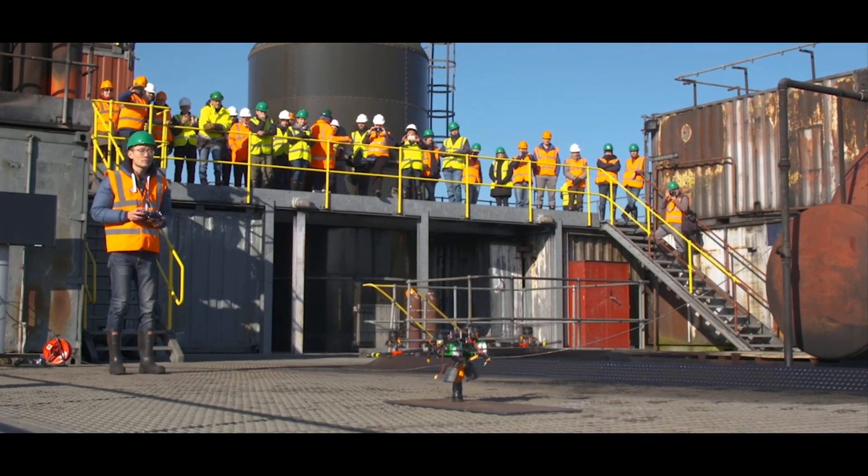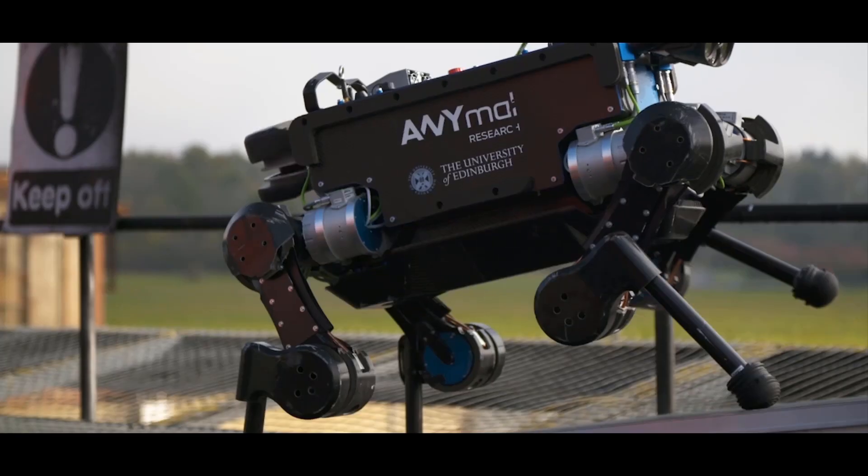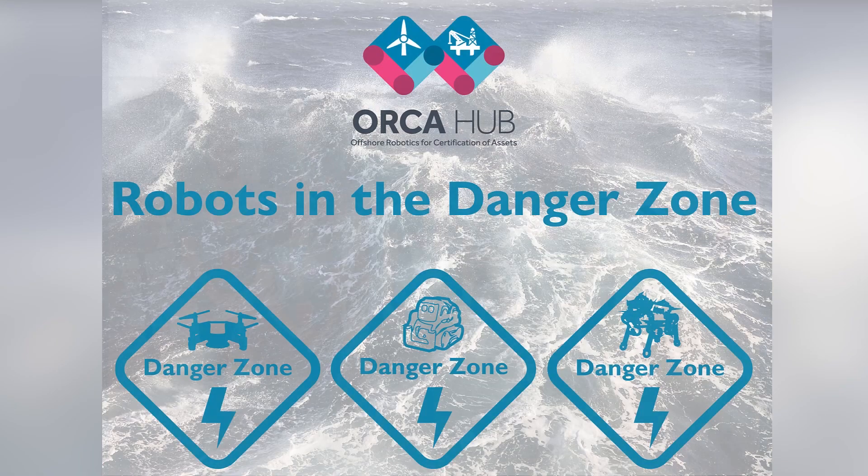The Orca Hub is made up of five universities and a host of industrial partners from around the UK, and brings together experts in the area of underwater robotics, flying robots, how humans work with robots, legged robots and so much more.